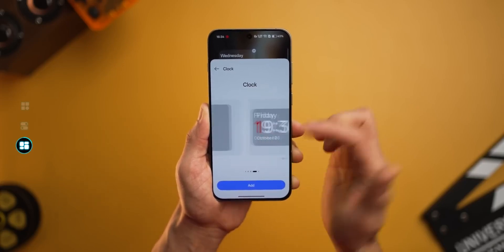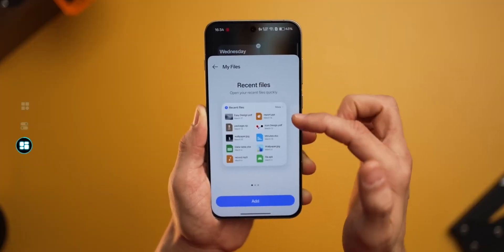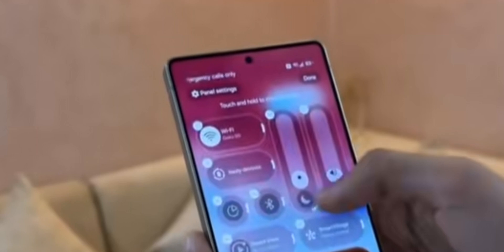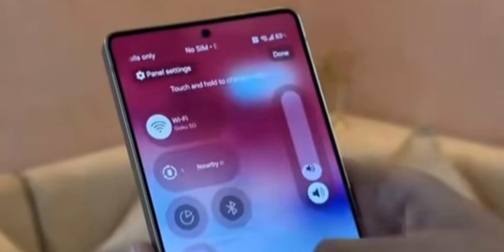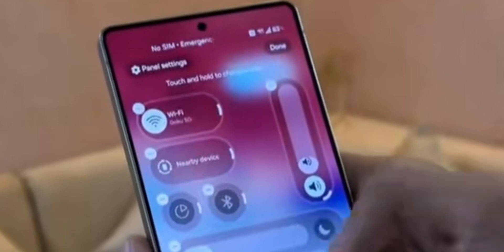The first thing you'll notice? The motion! Every tap, every swipe — it feels alive. Samsung didn't just tweak the animations, they rebuilt them. Everything has this natural rhythm to it, like the interface reacts with intention.